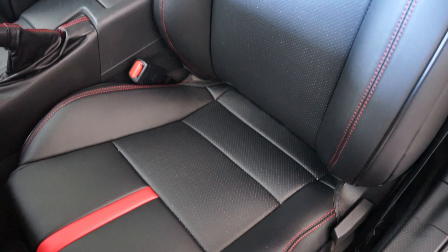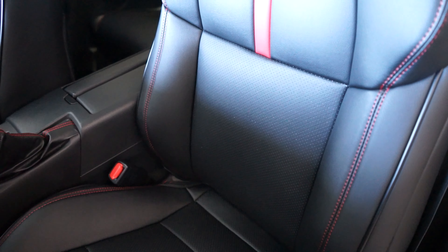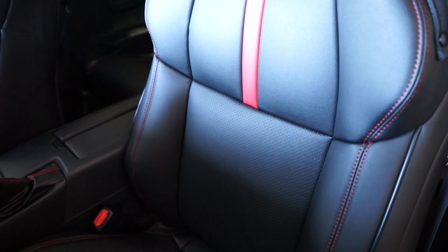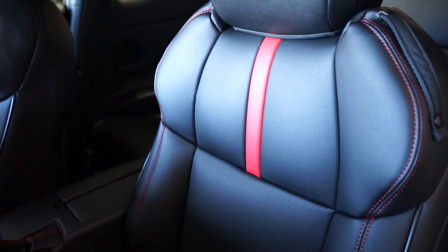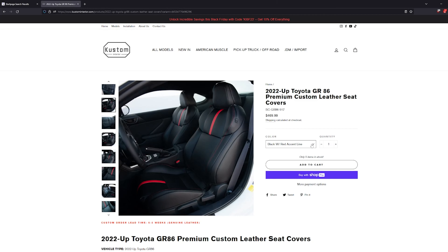Hello everyone. In today's video we'll be installing custom interior seat covers in our 2023 BRZ. Custom Interior kindly sent us these seat covers for review, but we'll give our honest opinion on them. The covers are faux leather and are available in three color combinations. We chose the red accents to match the rest of our BRZ interior.